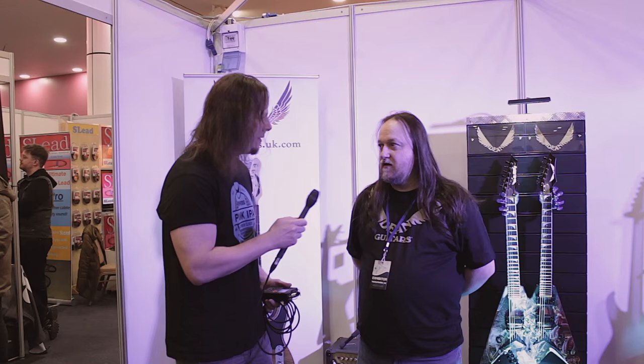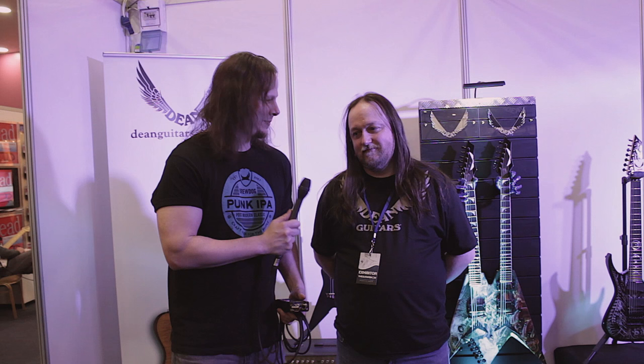Hey guys, it's Lee from Ask Grinder UK. We're at the Birmingham Guitar Show 2016 at the Dean booth with Matt, who's going to talk to us about some Dean products. How are you doing, Matt? Very well, thank you very much. Fantastic — and you've come to look at some Dean guitars, I believe? I have indeed. So what would you like to look at first?